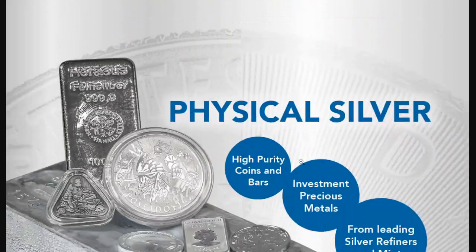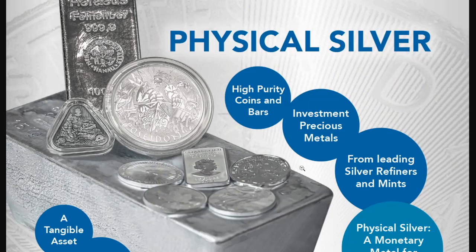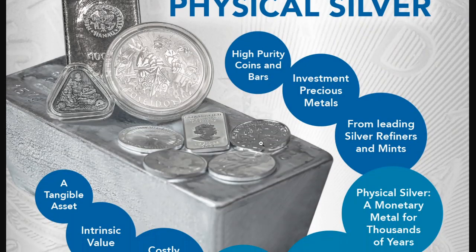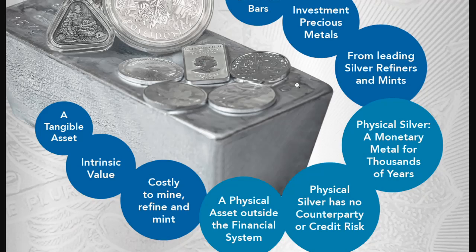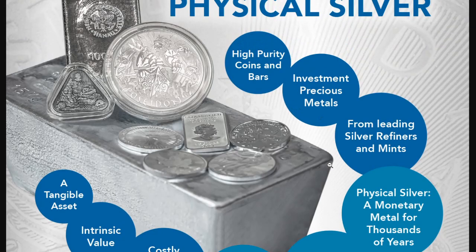Looking at the physical silver, we have high purity coins and bars — investment grade precious metals — and they usually come from leading silver refiners and mints. What is it about physical silver? It's a monetary metal for thousands of years. It's got no counterparty or credit risk. It is a physical asset outside of the financial system, which is becoming much more attractive these days. I think that's part of what sparked the silver squeeze revolution. It is costly to mine, refine, and mint. It has intrinsic value. It's a tangible asset. One of the negatives is it does have premiums tied to it, which you're not going to see with paper markets, and it does take up some space.